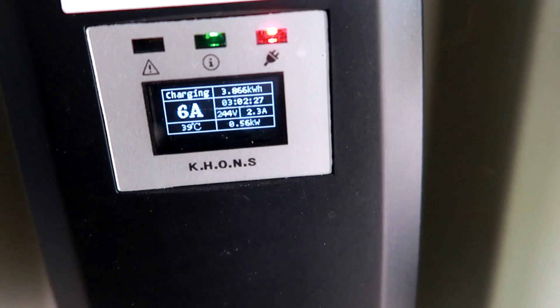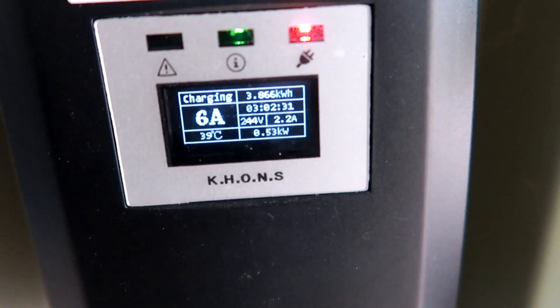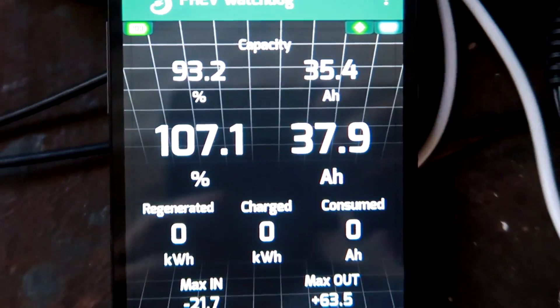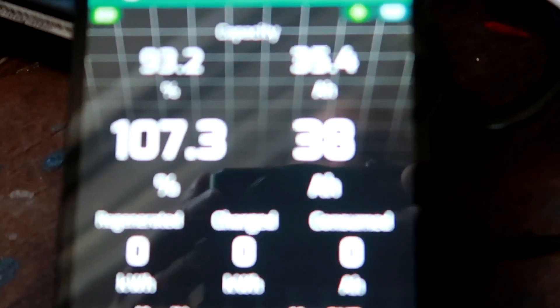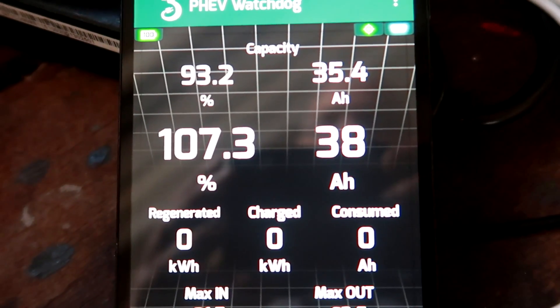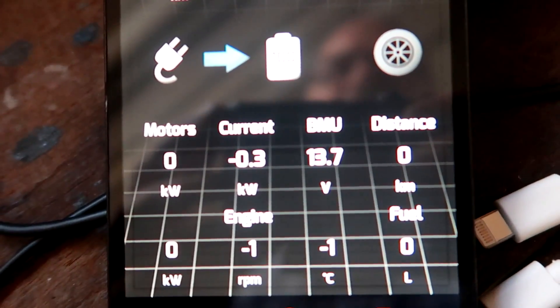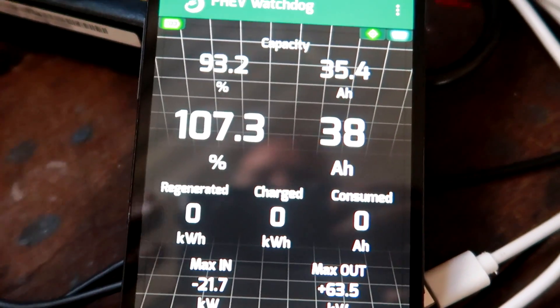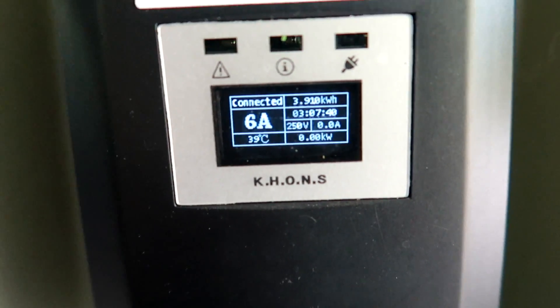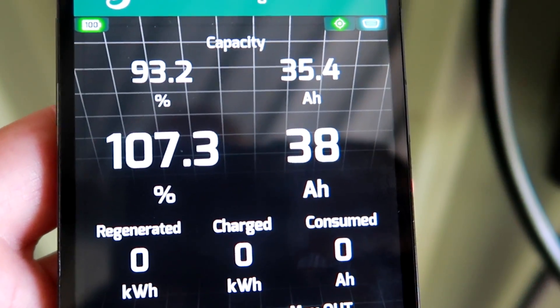We are still waiting for the charge to finish — 560 watts, still charging with 530, 510 watts now. And here we go: 38 ampere hours capacity, 107.3% state of charge, and we are still charging with around 500 watts. All right, and the charge has just finished — zero kilowatt, at 107.3% and 38 ampere hours.